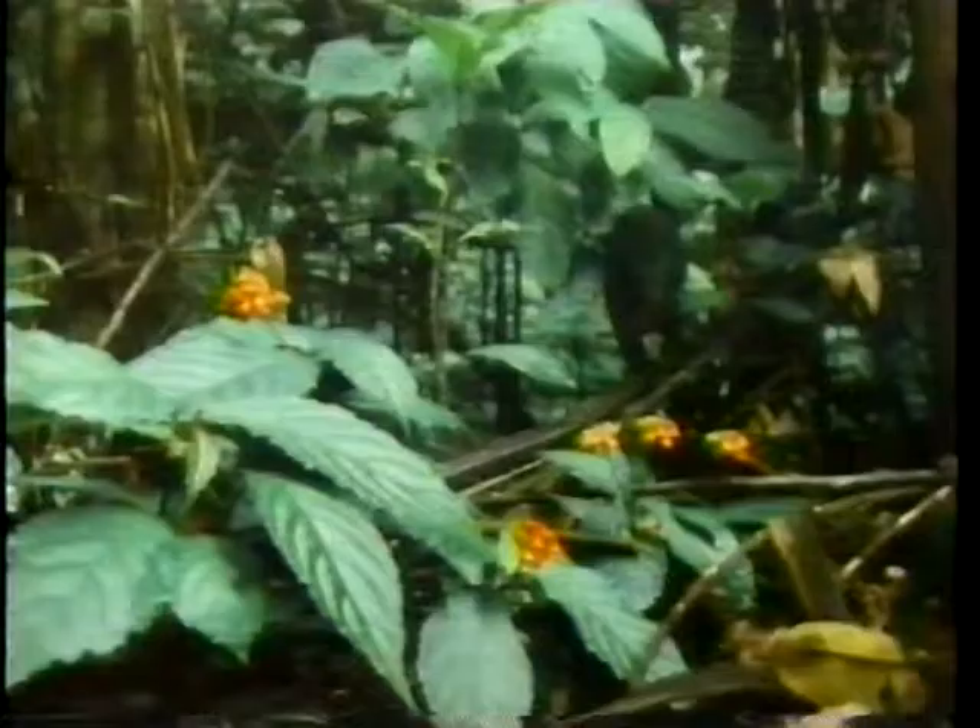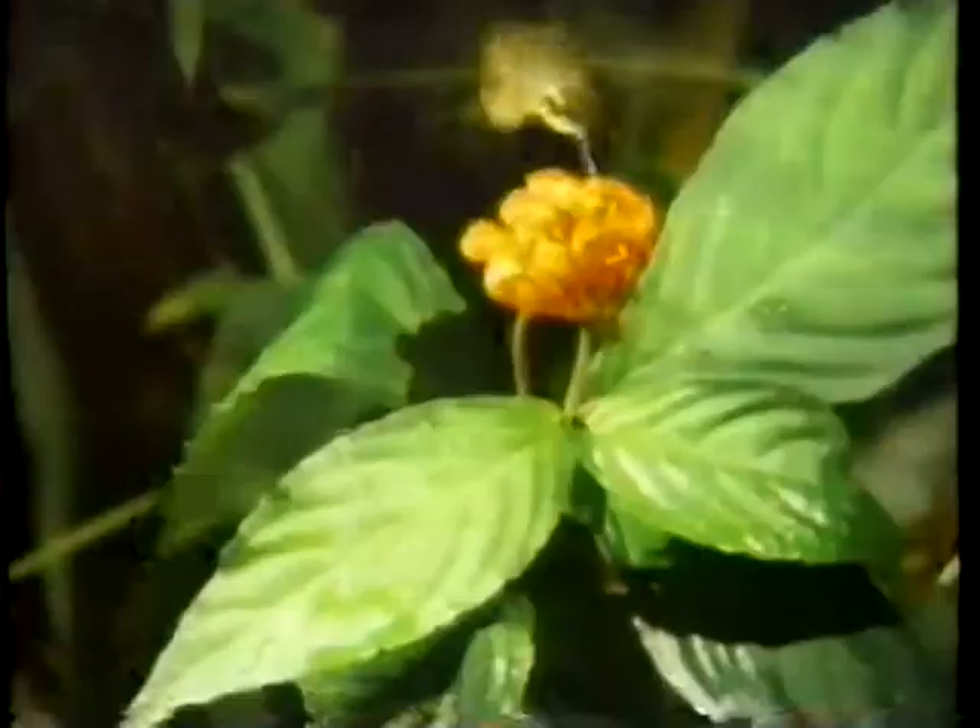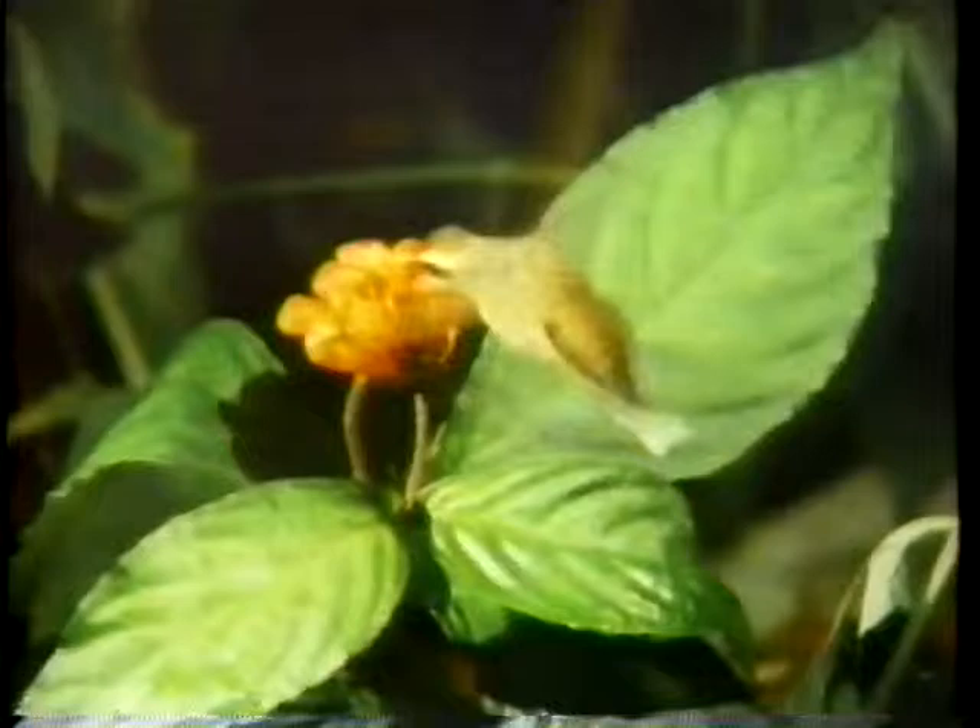The tiniest hummingbirds, however, are the smallest warm-blooded animals in the world. Just which is the smallest, no one can really say. Their size variations are so slight, they're hard to measure. One of the smallest lives here on the floor of the tropical rainforest, aptly named Little Hermit. Like all hummingbirds, it has a high metabolism to maintain its warm body temperature. It must feed every three to five minutes.